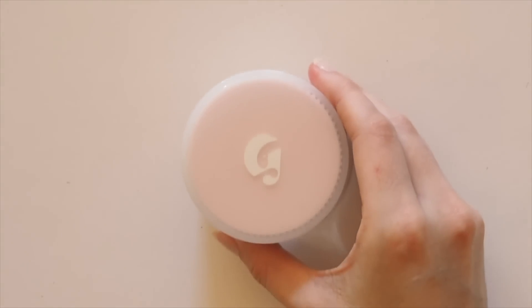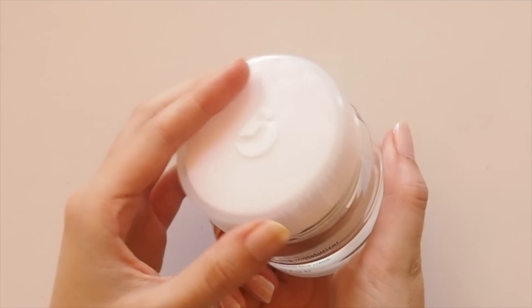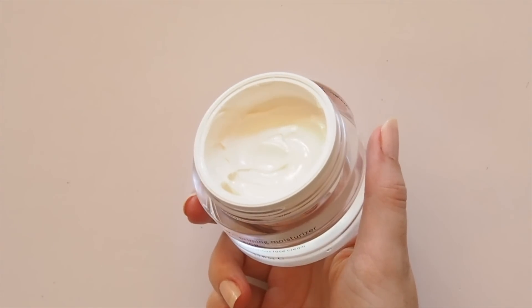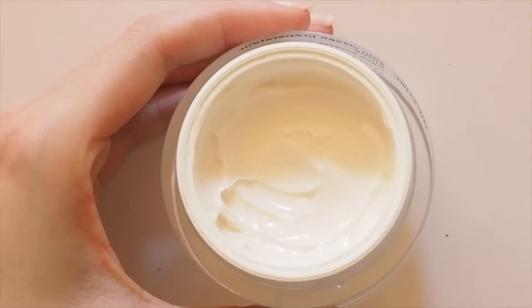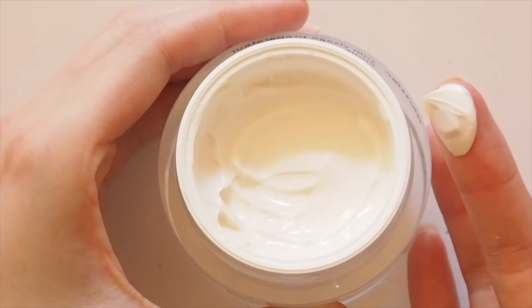Now bringing in the heavyweight champion: Priming Moisturiser Rich. This is the heavier, creamier sister — the Crème de Glossier — a night cream, winter cream, or anytime cream if you need extra hydration. The texture is much more rich and thick compared to the first. You can use this day or night, but because it's heavier, I always prefer to use it before bed. Having said that, it's not so heavy that you feel coated in product — it still absorbs really nicely if you use a light layer.